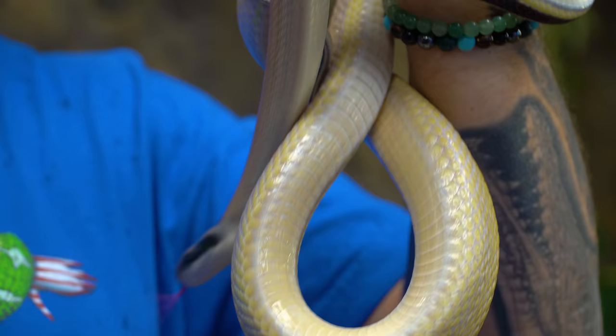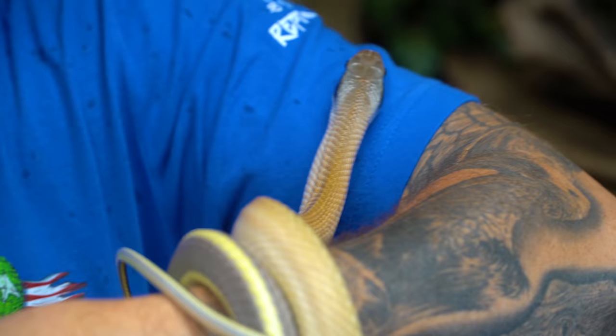I'm excited today because I've got a new snake here in addition to the Reptarium that I haven't had in quite some time. I used to breed these guys years ago — it's probably been 10 or 12 years since I've had them, and they've always been one of my favorite animals.